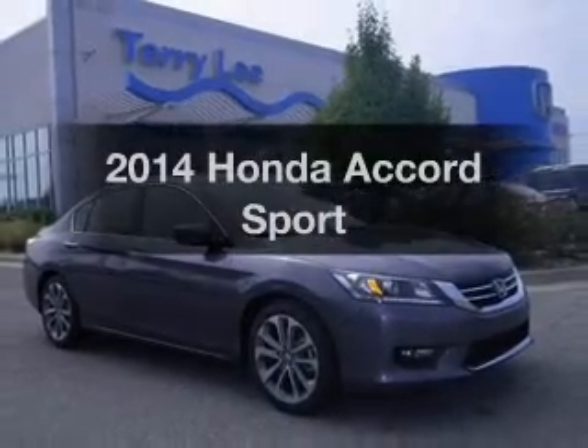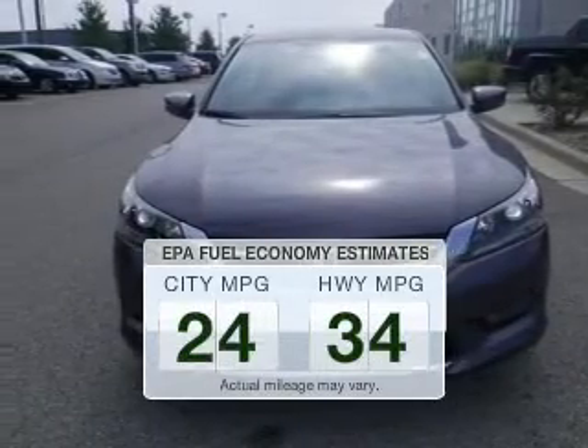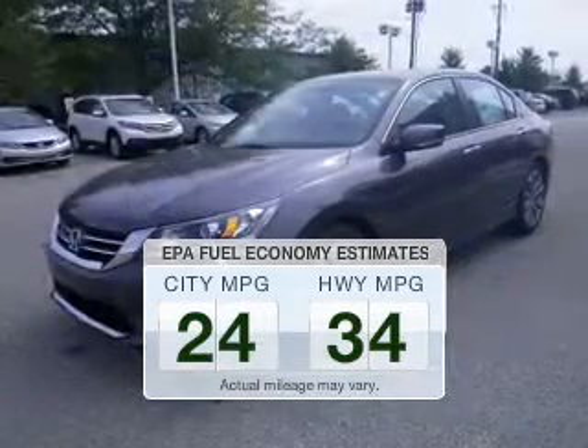Introducing the 2014 Honda Accord. If you're looking for a first-rate auto, this one could be yours today. In the city or on the highway, you'll spend less time at the pump with this fuel-efficient vehicle.